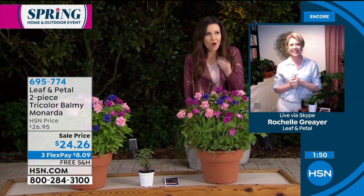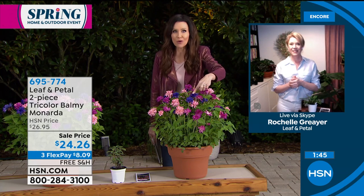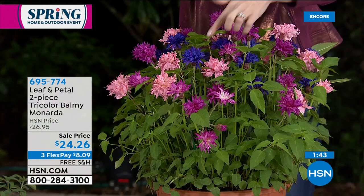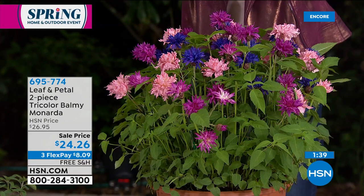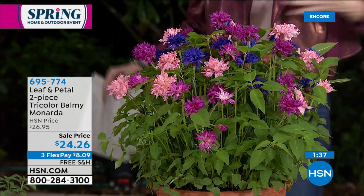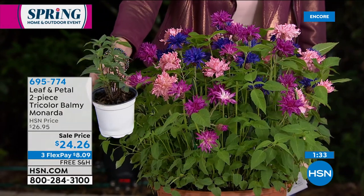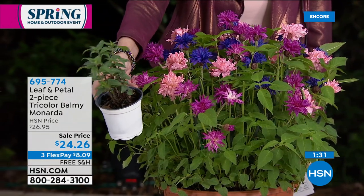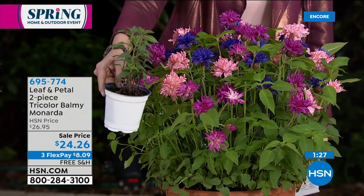I almost think of them as like fireworks — they almost look like they're exploding out, and there are such beautiful colors. It's like a deep cornflower purple-blue, and then a magenta, and this most beautiful pink. They're all going to be in the same pot. When you get them, they'll be about this size. You're going to get two for $24.26, and we will ship them to you for free.